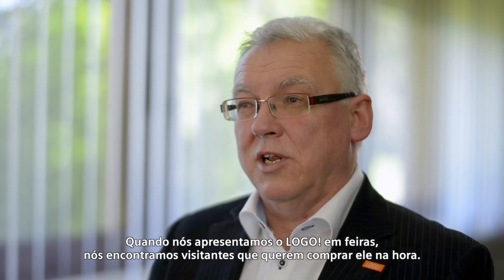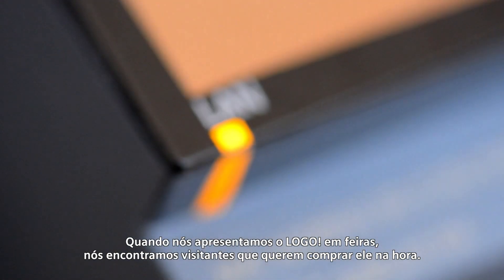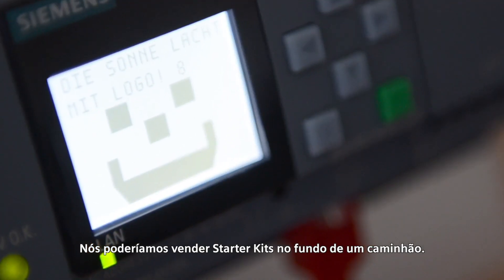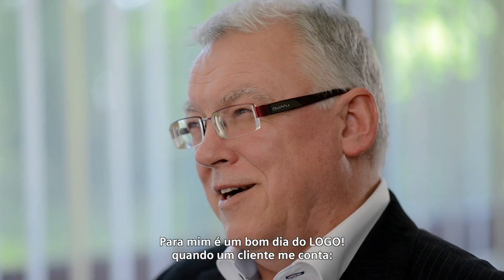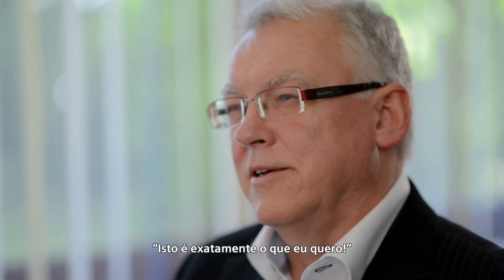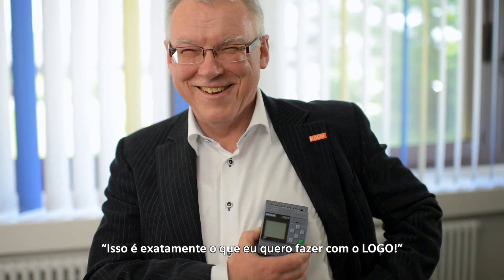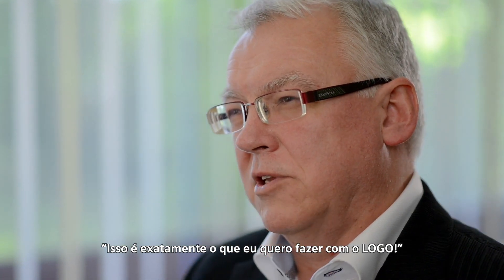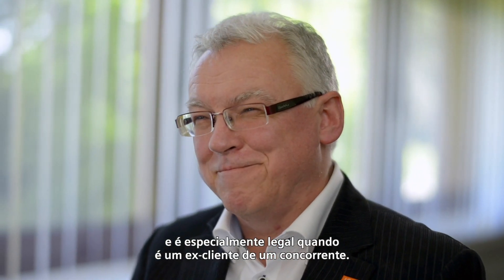When we've presented LOGO 8 at trade shows, we've found that visitors want to buy it on the spot — we could have sold starter kits off the back of a truck. To me, it's a good LOGO day when a customer tells me, that's just what I wanted, I can do that too. And that's exactly how I want to do it with LOGO. It's especially nice when it's a former customer of a competitor.